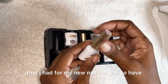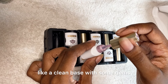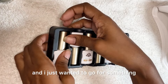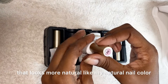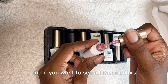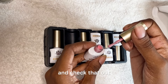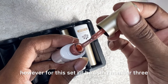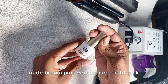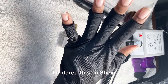The idea I had for my new nail set was to have a clean base with some gems. As you can see, these are all nude pink, and I just wanted to go for something that looks more natural, like my natural nail color. If you want to see all these colors, I do have a short on them. For this set, I'll be using number three — it's like a nude brown-pink versus a light pink. I decided to put this on last minute because I didn't even remember I had it; I ordered it on Shein.